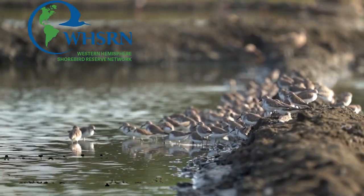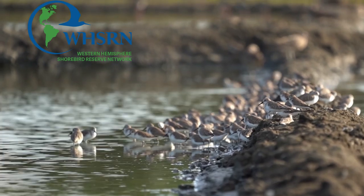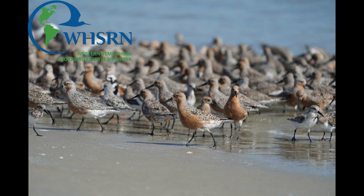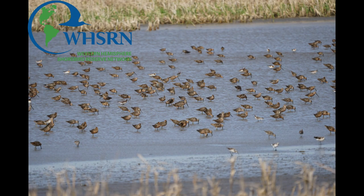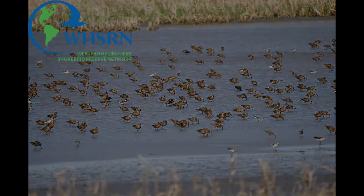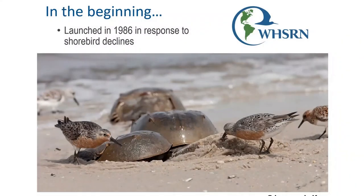In the beginning, WISRN was basically founded in response to alarming population declines of many species of shorebirds that were recorded during the mid-80s. The observed declines by scientists prompted the development of a framework for an international strategy to protect shorebirds and their habitats, which was called the Western Hemisphere Shorebird Reserve Network.